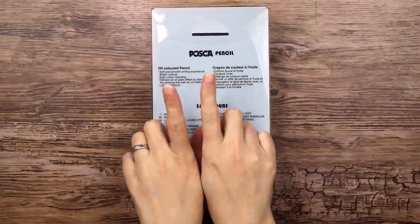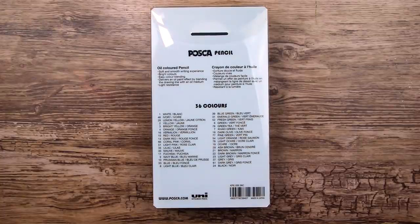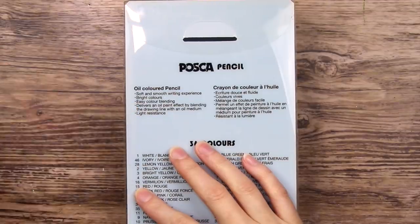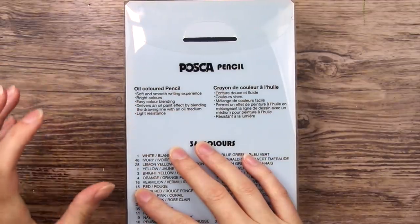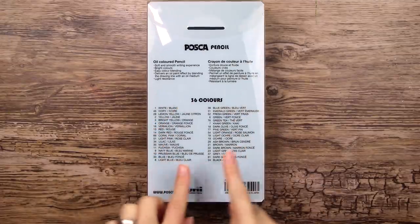So these Posca pencils are apparently oil-based. I do also believe that the Faber-Castell Polychromos are oil-based, and the Prismacolor Premier color pencils are wax-based. They apparently give a soft and smooth writing experience, bright colors, easy color blending, and deliver an oil paint effect by blending the drawing lines with an oil medium, and they are light-resistant, which is great. I did also read that just like Posca paint markers, you can draw with these color pencils on almost any surface, like plastic, metal, glass, stone — whatever. So I am definitely going to try that.